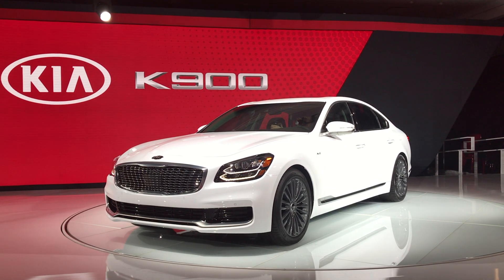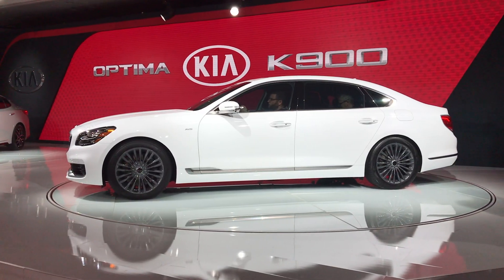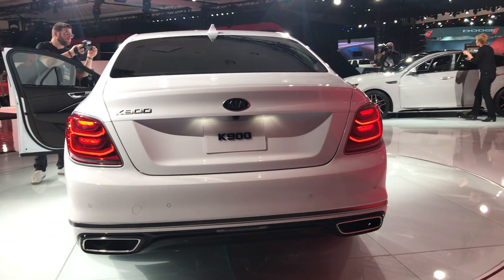The original Kia K900 wasn't exactly a hot seller, but it did enough to warrant a second generation — here it is, the 2019 Kia K900. Changes for this model include a new 3.3-liter turbocharged V6 and a pair of 12.3-inch screens on the inside.